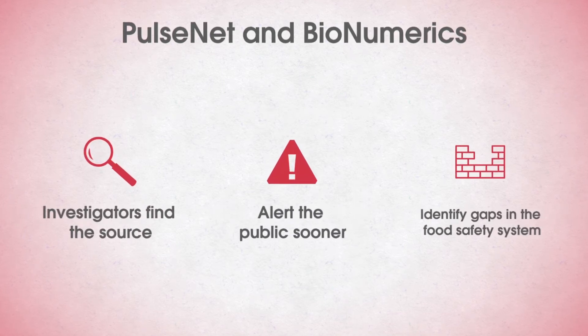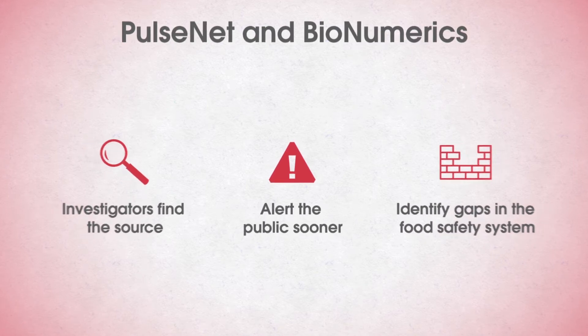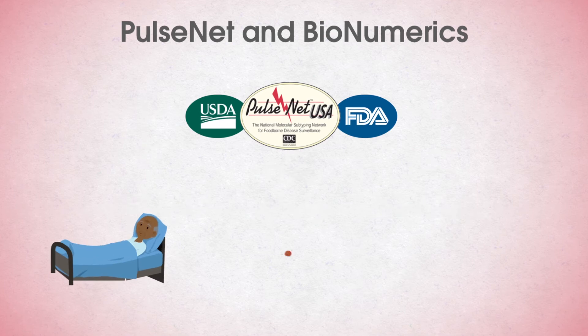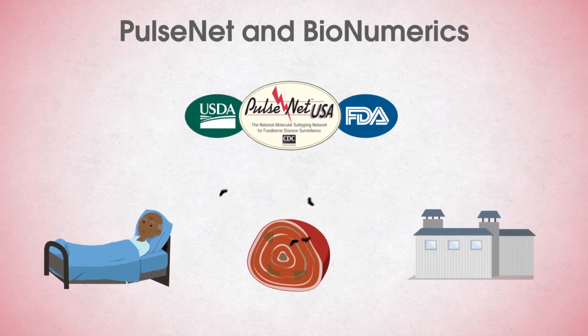PulseNet also helps identify gaps in the food safety systems that would not otherwise be recognized. If the investigation includes a regulatory process or potential recall, USDA or FDA may become part of the investigation team.